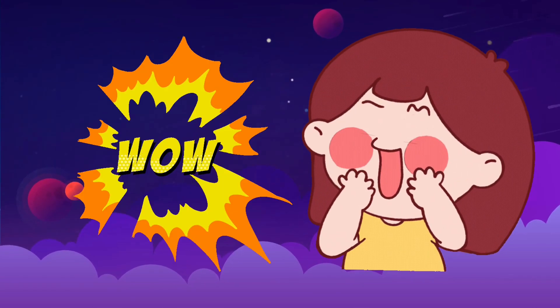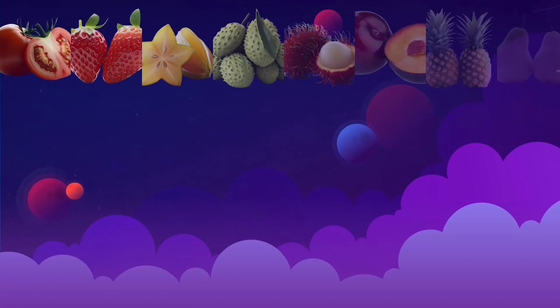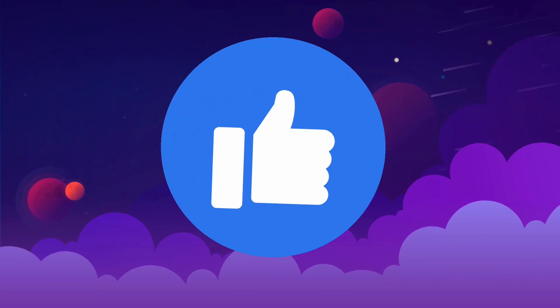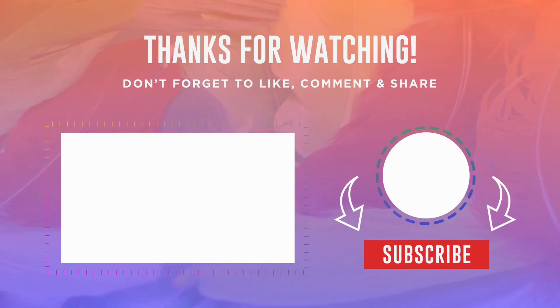Wow, you all did such an amazing job identifying those fruits. Give yourselves a big round of applause. Remember, every fruit you eat is a rainbow of nutrition. Before we wrap up, if you enjoyed this fruity adventure, don't forget to give this video a thumbs up and, most importantly, hit that subscribe button so you won't miss out on our next exciting adventure. Keep exploring, keep learning, and see you soon on Kids Quiz Bits.